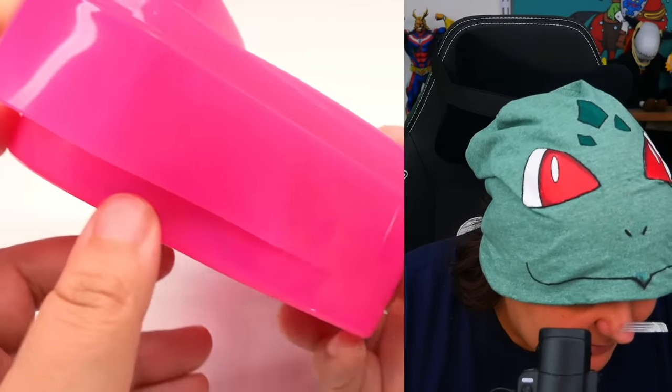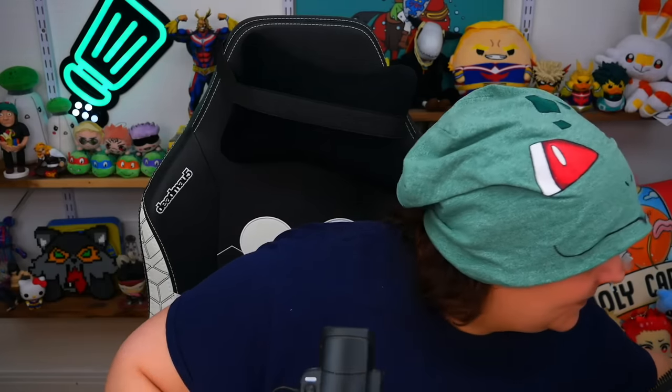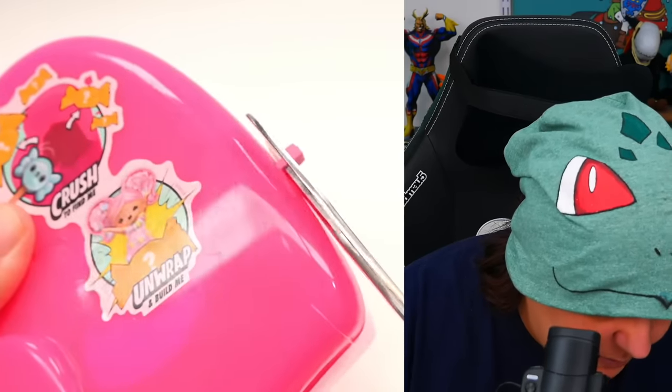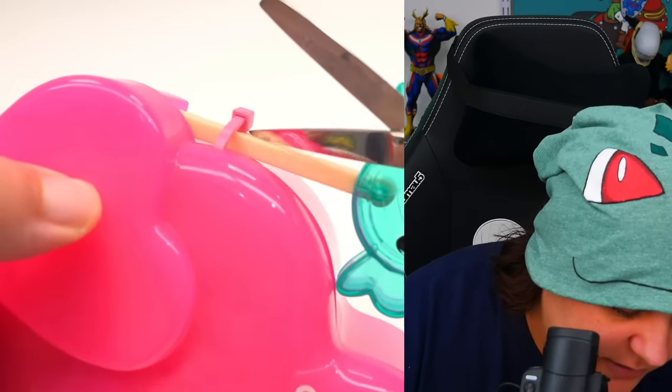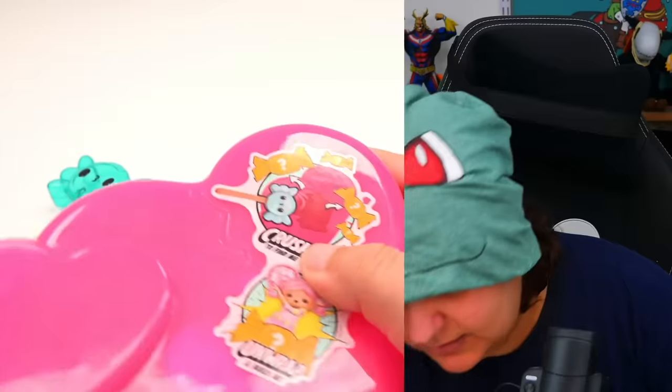We need scissors to remove some parts. After searching for them, I found them. This tape is really good. You really want tiny scissors to get in there. You definitely need very strong hands for these — this is definitely not made for little ones. And now we have to free the smasher, which is a cute lollipop-face hammer.